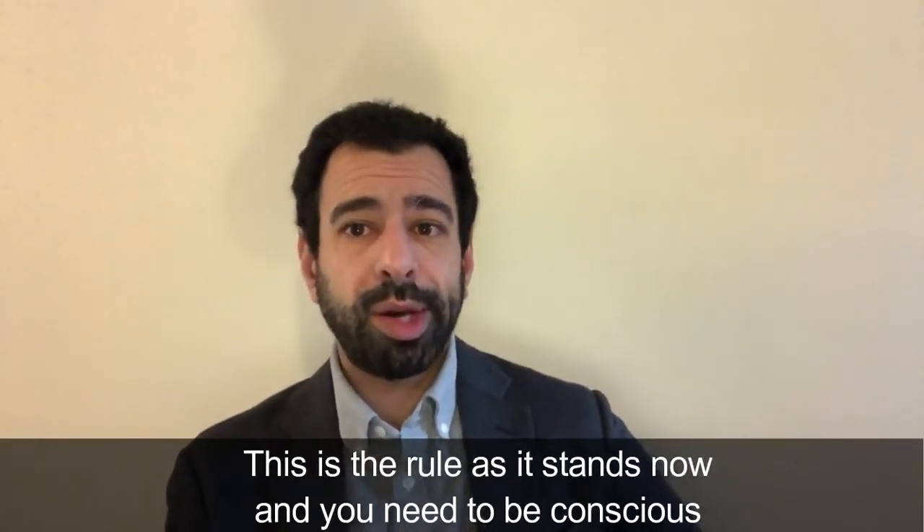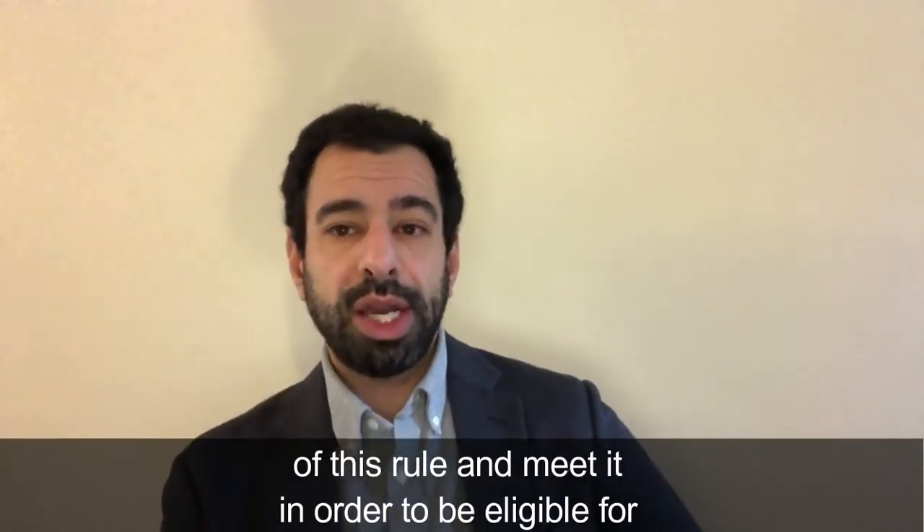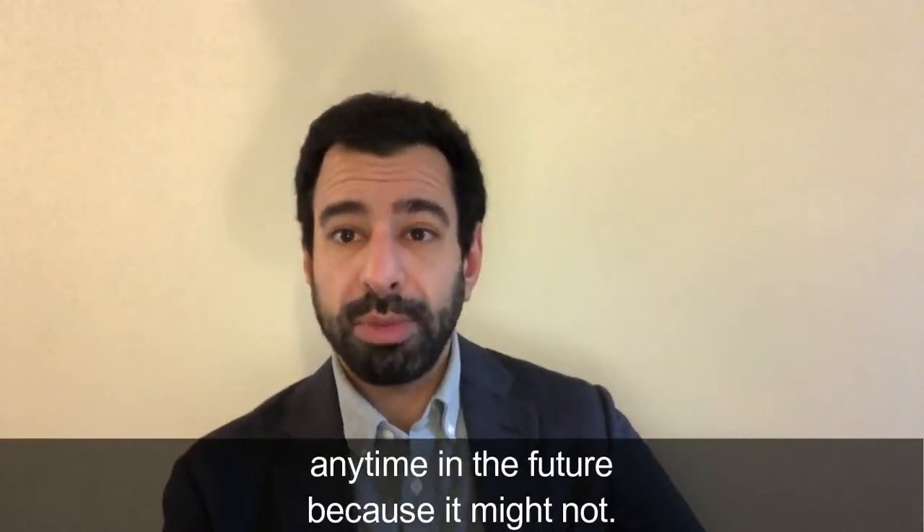This is the rule as it stands now and you need to be conscious of that rule and meet it in order to be eligible for settled status later. Do not rely on this rule changing any time in the future, because it might not.